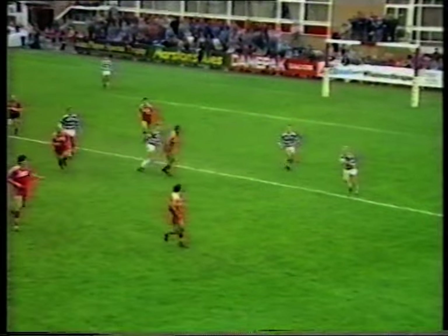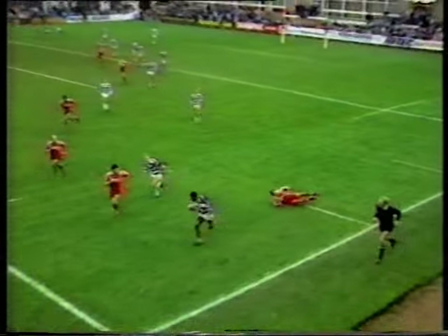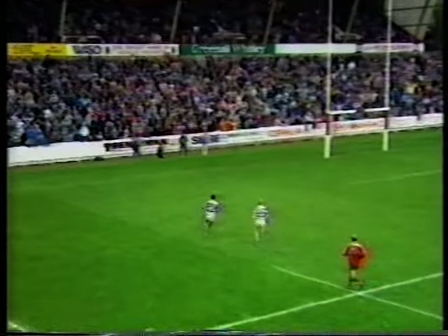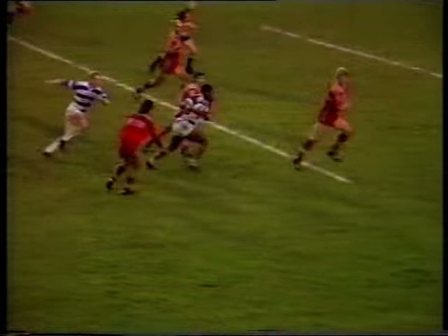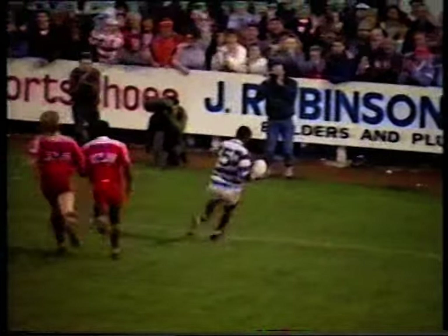Hudson running it hard, on to Edwards, Edwards has Gill with him. Short one to Gill, Gill round in the defence — has he got the legs? He's going to score. Great try by Gill from a lovely timed pass by Edwards. On to Edwards, did well to take it, on to Gill — sidestep through, beautiful play by Wigan. And Wigan are in to make it 20.